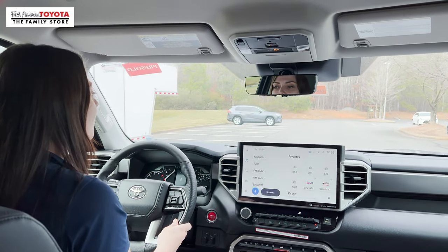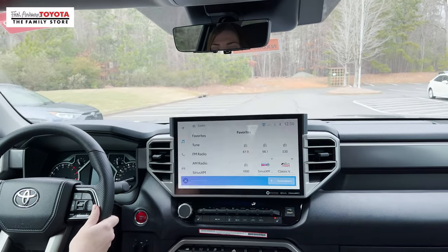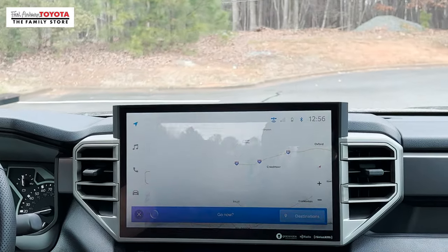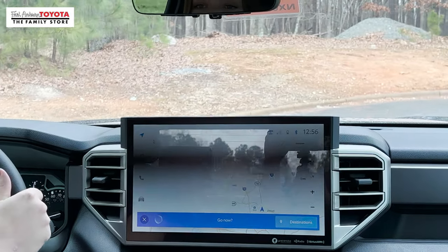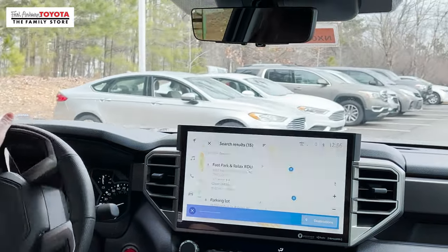Now let's find some parking for this vehicle. Okay Toyota. [System: How can I help you?] Find parking. [System: I found 15 results. The first is Fast Park and Relax RDU at Fast Park Drive. Would you like to go to that one?] I don't think we're going to go that far, but we'll see you soon.